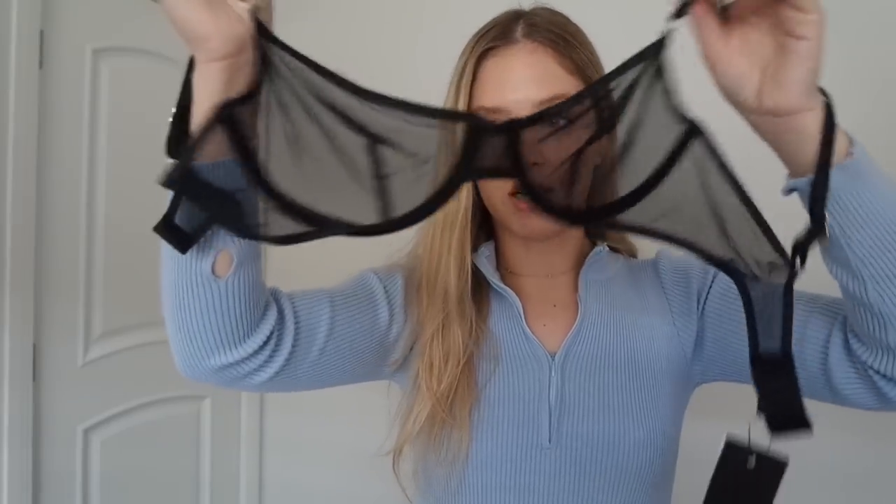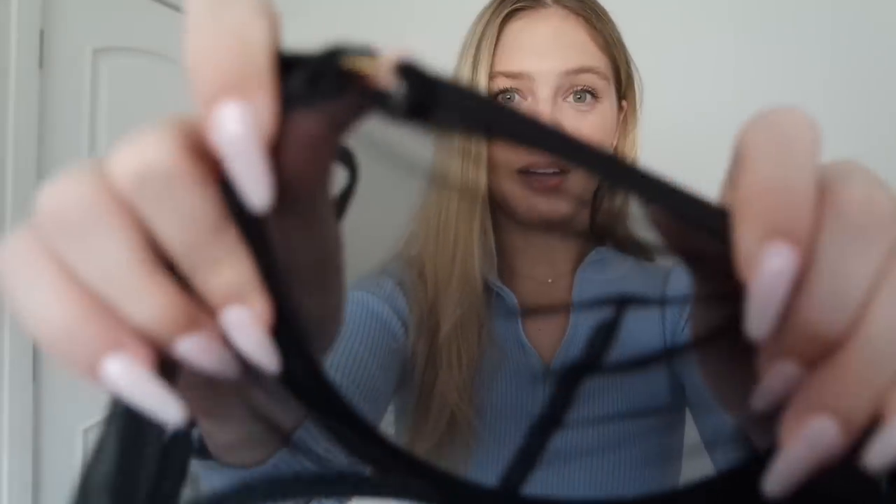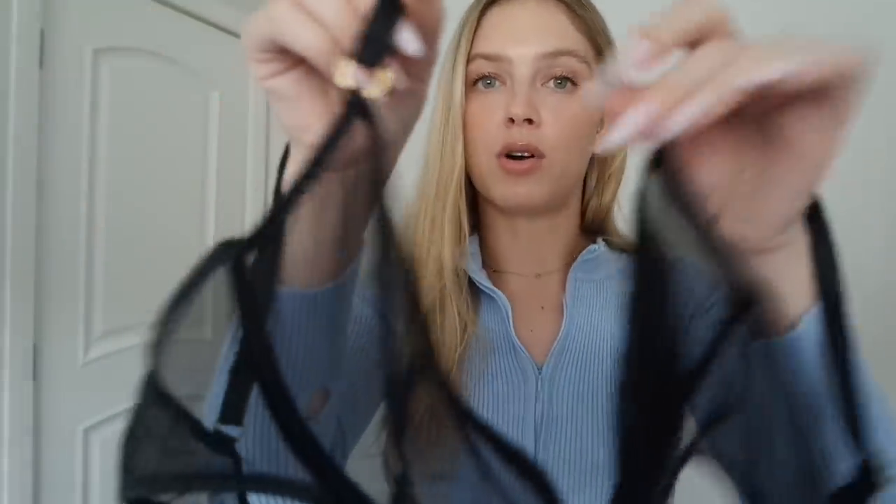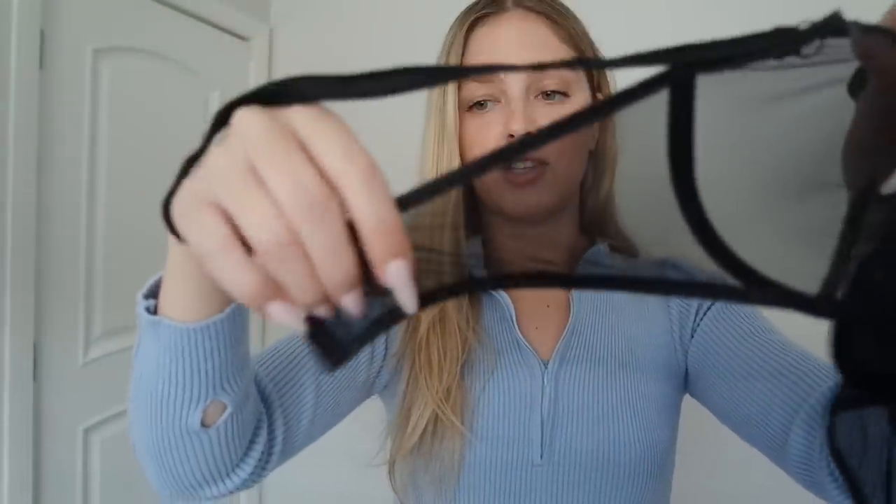Next we have the Carly Lingerie Set. This one is a mesh, but it's different from the other one — this is more of an actual sheer mesh whereas that one was more netted. Here is the bra — you can see it's that sheer mesh, super soft. I wish you could feel this through the camera. It has piping going up the cup, gold hardware, and the mesh goes around the ribcage as well. I got this in a 34B, and it does have underwiring. This one fits perfect as well.